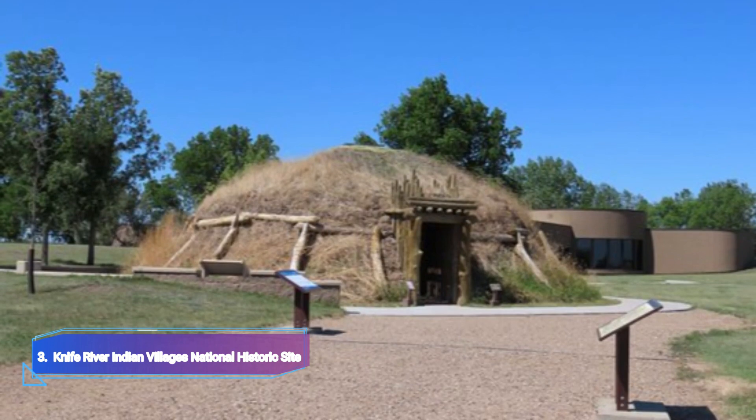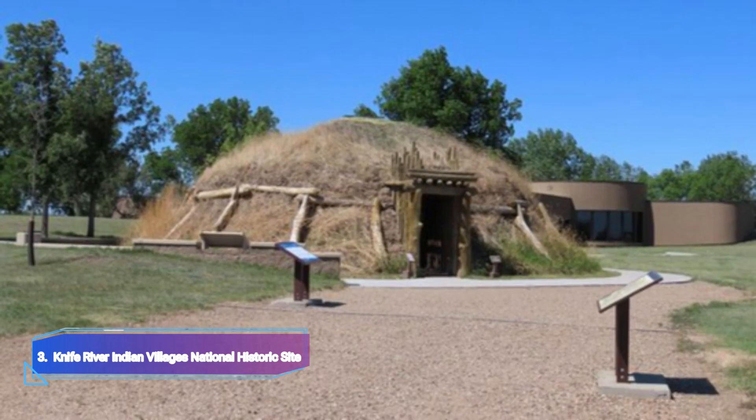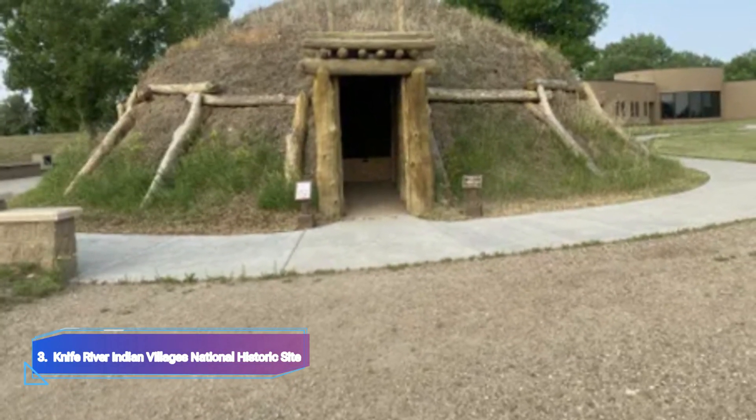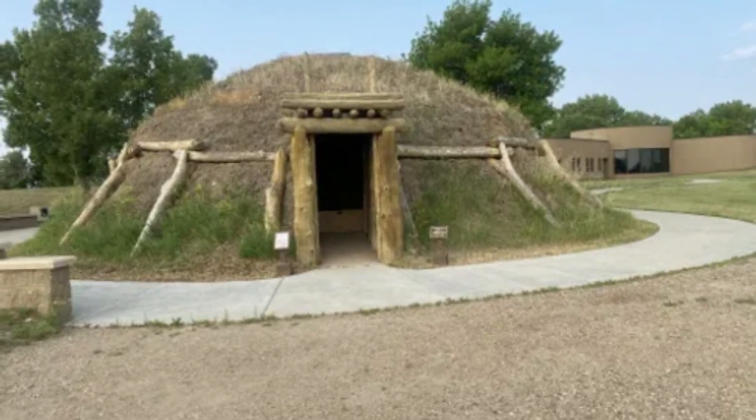Knife River Indian Village National Historic Site: Near Stanton, on an old Mandan and Hidatsa Indian encampment site, is the Knife River Indian Village's National Historic Site. To maintain the traditions, several villages have been constructed in this area.